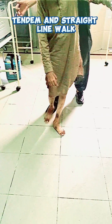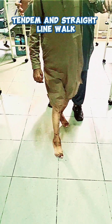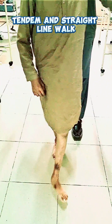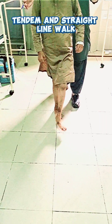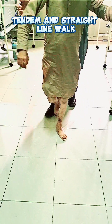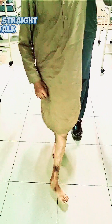Here you can see while doing the tandem walking maneuver the patient is having gross ataxia that is clearly visible. So always, when a patient presents with difficulty in walking during neurological examination, perform this tandem walking maneuver — if the patient is having some subtle or mild ataxia, it will be clearly manifested during this maneuver.